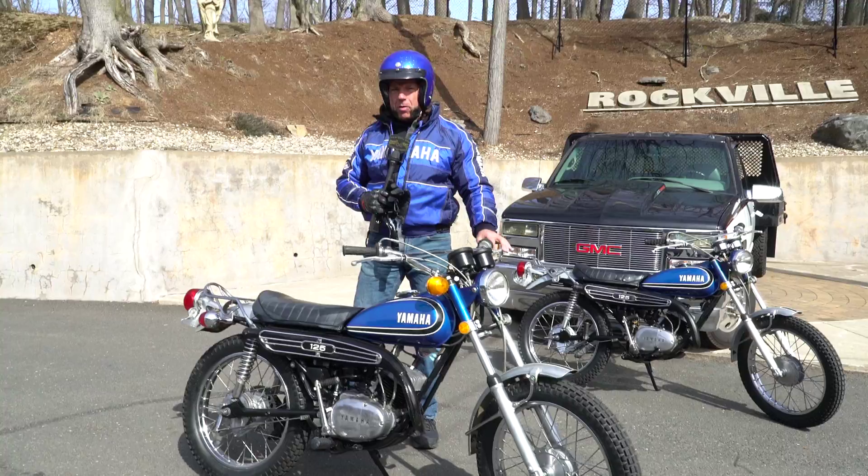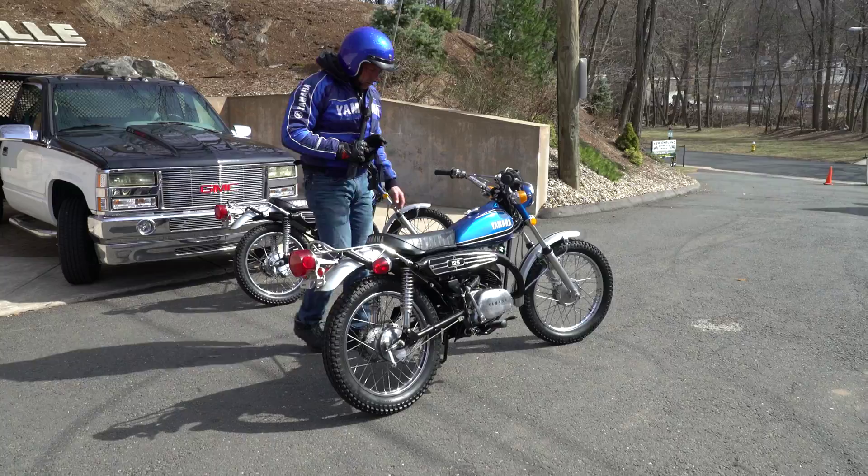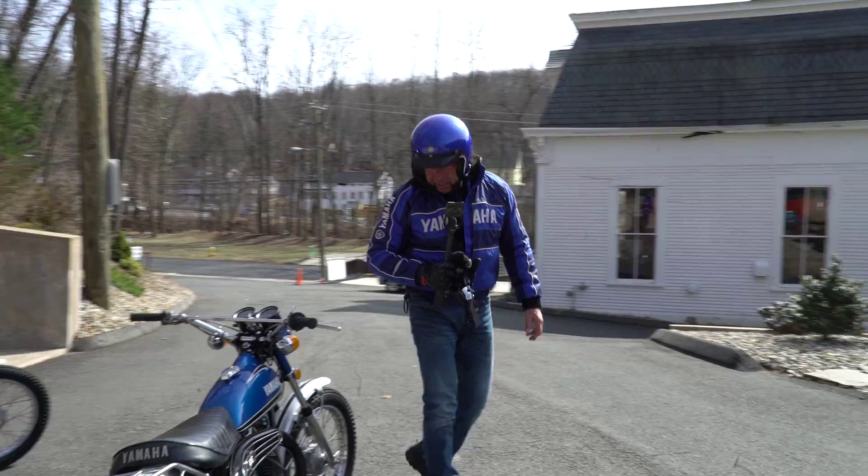It's been owned by the same woman owner, I think since new. The last title she had it titled in 1985, so at least the last 35 years she stored it indoors. It's all original — original paint, original bars, pretty much everything on the bike. I have a work order — we did about 20 hours of labor on it.